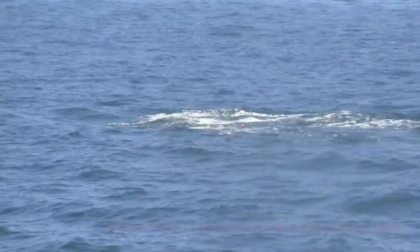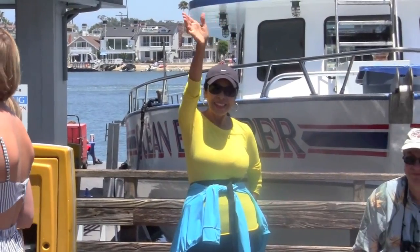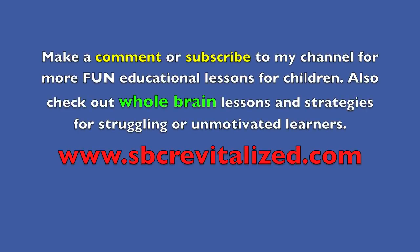Woo! Thank you, boys and girls, for joining me on this whale-watching adventure. We're here!